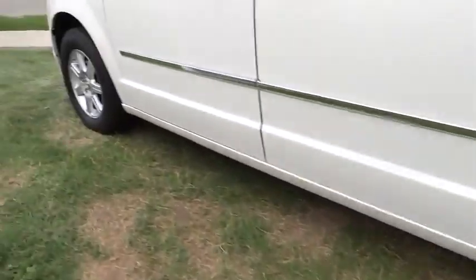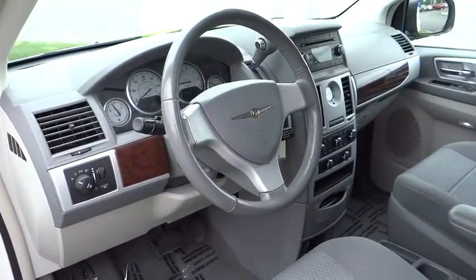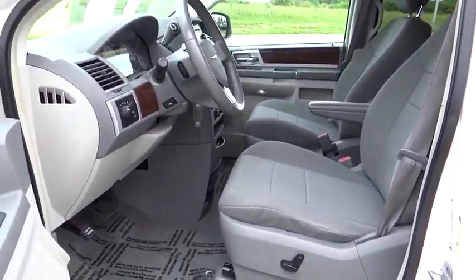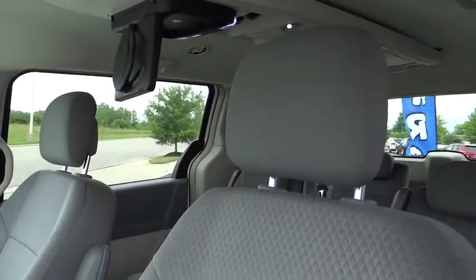Rear window defroster, CD player, fog lights, trip computer, tachometer, brake assist, panic alarm, overhead console, remote keyless entry, tilt steering wheel, power driver seat. Your new ride is just a phone call away.